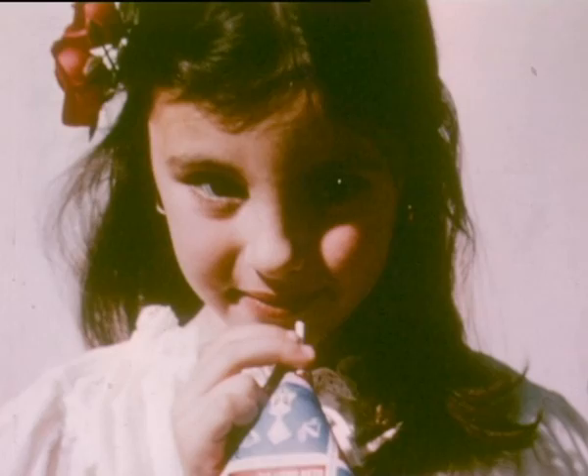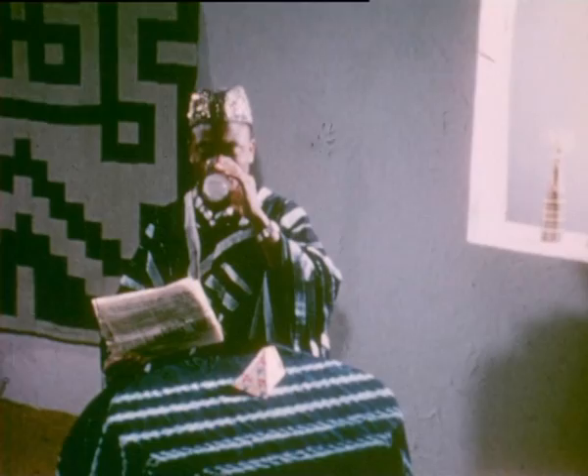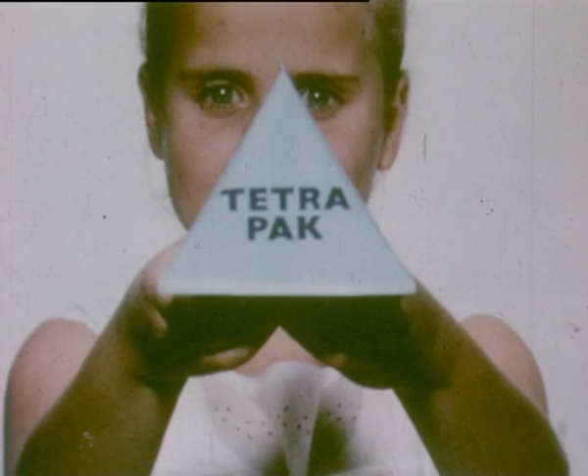In all parts of the world, people are choosing Tetra-pack — the ideal one-way pack. Tetra-pack.